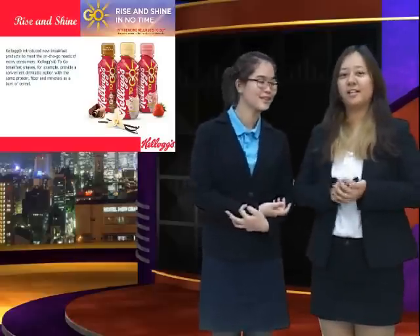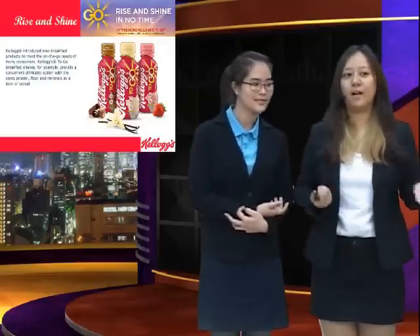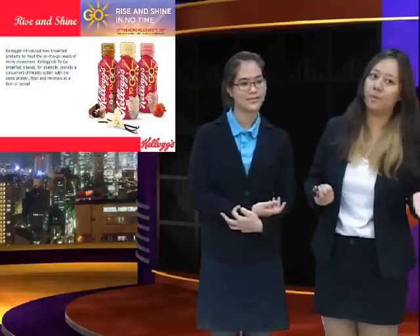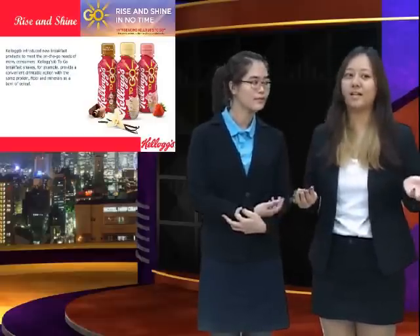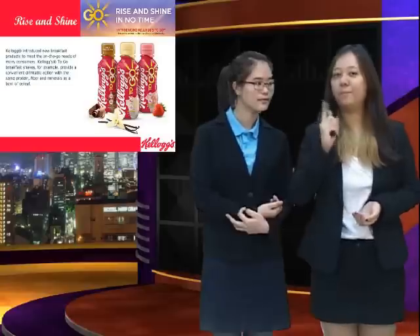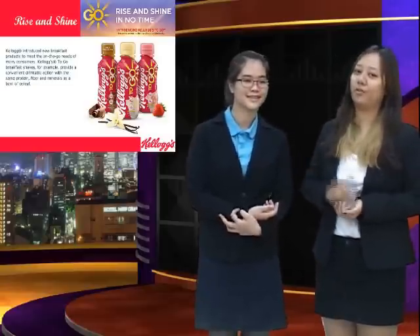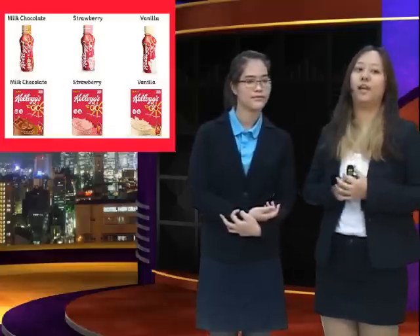Kellogg's To Go is a kind of breakfast shake, and it provides you a convenient drinkable option with the same protein, fiber, and minerals as a bowl of cereal — all in one bottle. Next, I'm going to talk about our flavors for Kellogg's To Go. We provide three kinds of flavors.